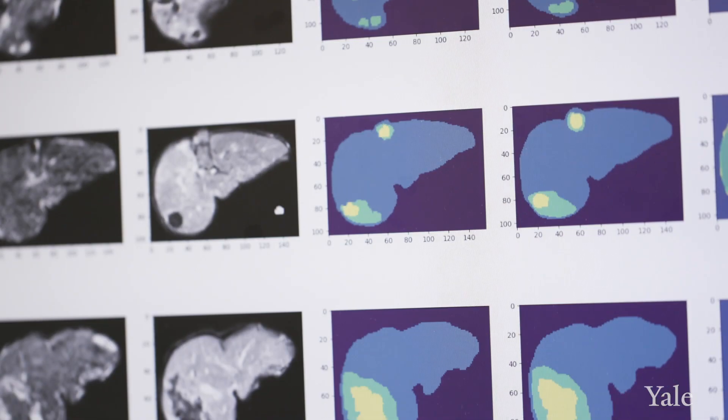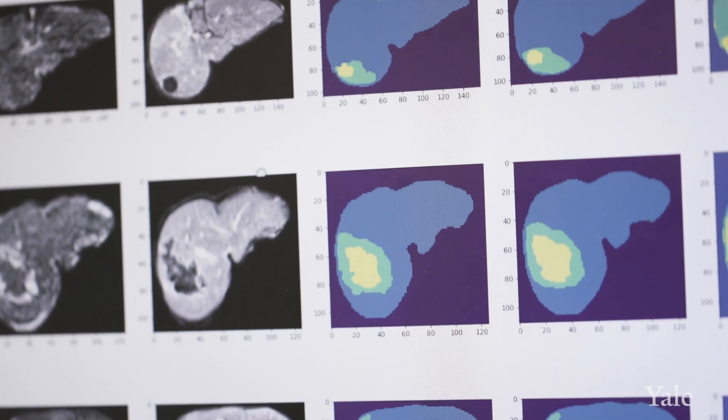Liver cancer is in a way a very unique disease. It is one of the diseases that has been increasing in incidence rates, as opposed to most other cancers.